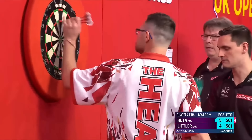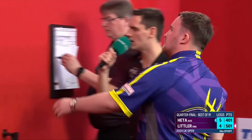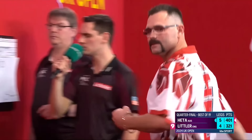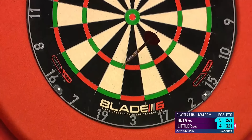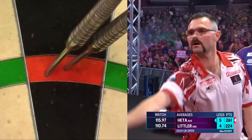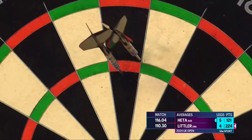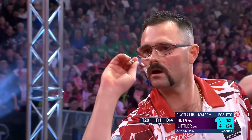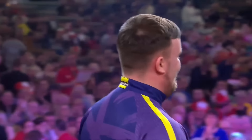Back comes Littler with a six. We've had 12 180s. I hope you're enjoying this at home — this is brilliant. The crowd are just transfixed. 97 — unbelievable. Can it carry on? Heta cannot miss — 140. The pace is amazing. 100. Damon, you require 121. Big moments here before the second break. Heta looking for a big finish on double 14 — and it goes! Of course it goes! This is the best he's played in his life — in his life.